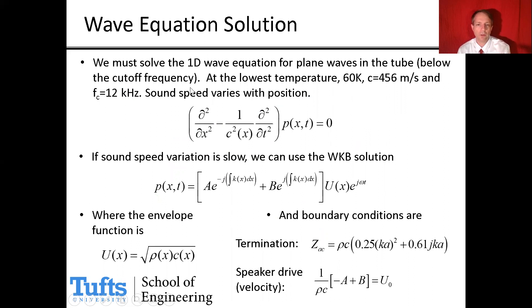In order to figure out the pressures in the tube, we need to solve the 1D wave equation with a variable wave speed, since the temperature — and therefore wave speed — is a function of position. This can be accomplished using the WKB solution, which presumes the wave speed variation is slow compared to the wavelength of sound. We get a solution for forward-traveling and backward-traveling plane waves where the wave number is a function of position, and the exponent of the complex exponentials includes the integral of the position-dependent wave number.